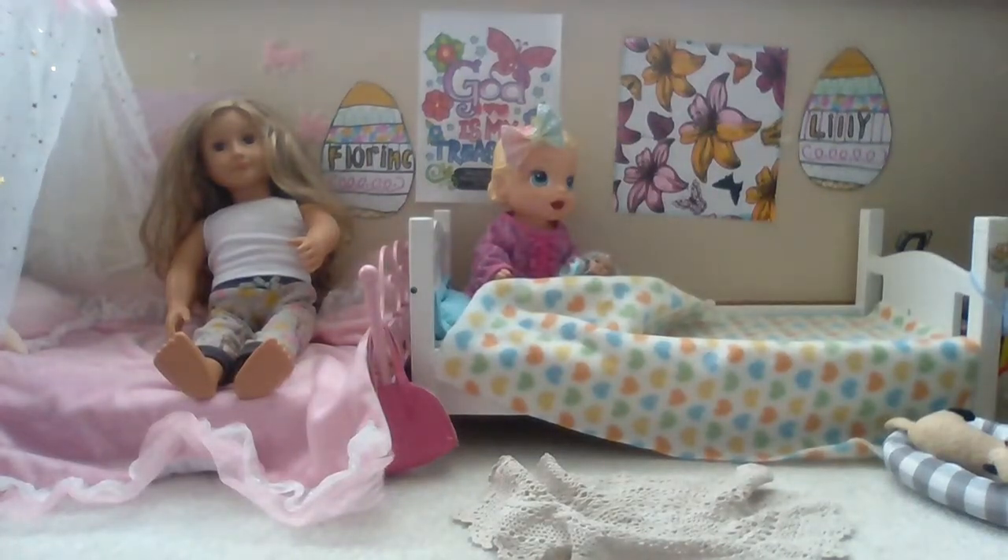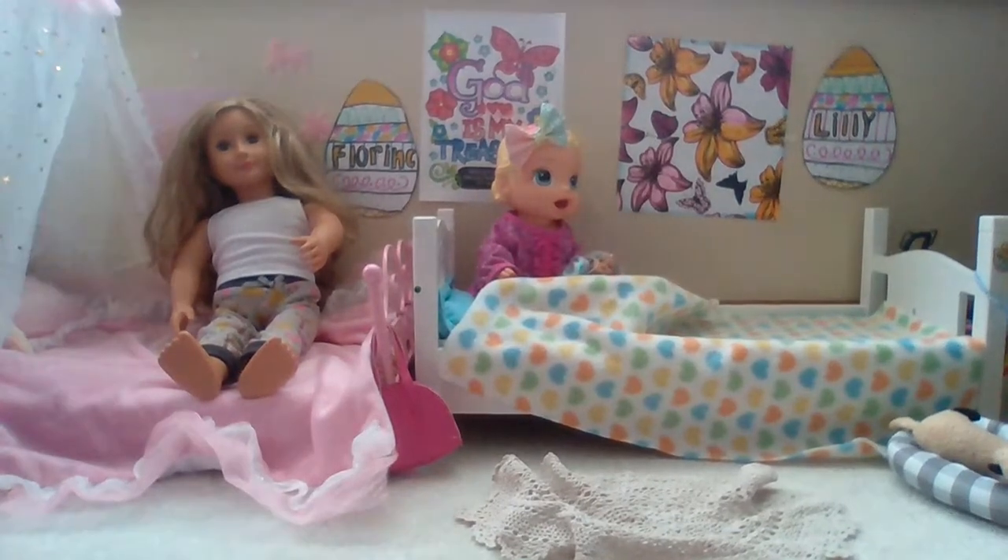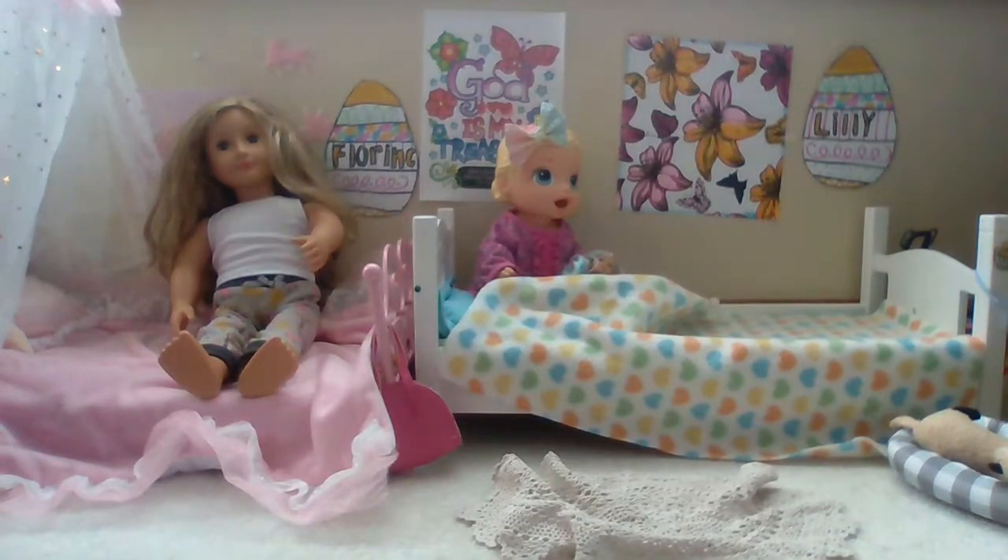Hey guys and welcome back to my channel. So today I'm here to do a Baby Alive house tour. I recorded a video like this a little while ago, but it's changed quite a bit and it was a long time ago, but I'm here to do it again.